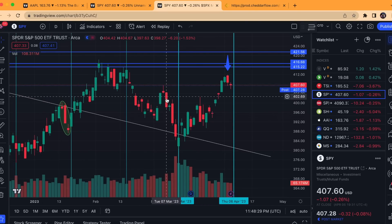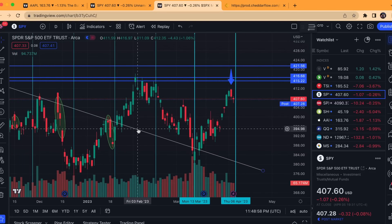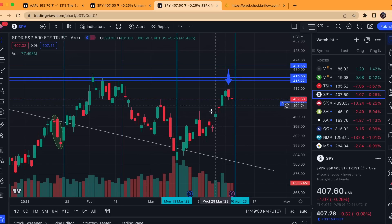Whichever way momentum is going into the turn date, you typically see a reversal out of that date. For example, on March 13th I shared on the Sunday video that we had this date coming up and expected some form of reversal. I ended up hedging and added calls for a bounce — it also converged with the downward trend line going all the way up to all-time highs for SPY. We had a nice convergence of support and a reversal day; momentum was down into it, so it was higher probability for a bounce, and we bounced exactly on March 13th and continued up higher.